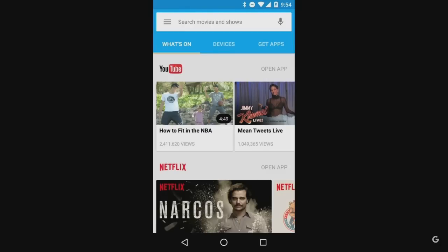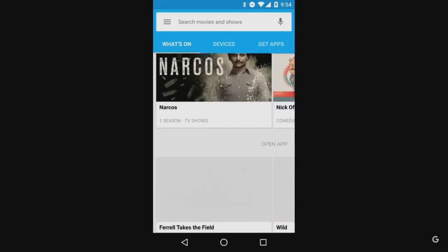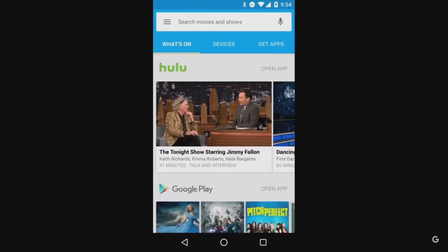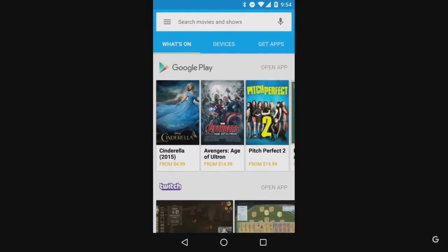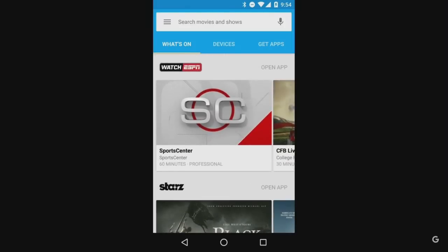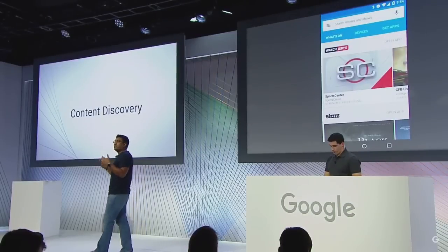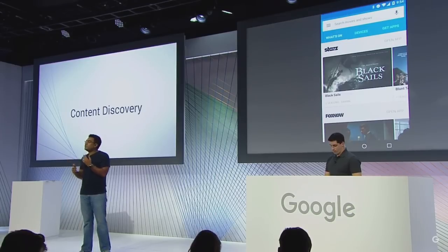Now in one view, I can see what's trending on YouTube today, the most popular episodes from Hulu, latest movie rentals from Google Play Movies, or what's live streaming right now on sports on Watch ESPN. We only show you content from the apps you have installed on your phone, so everything here is accessible to you. And we'll continue to add more personalization options over time.